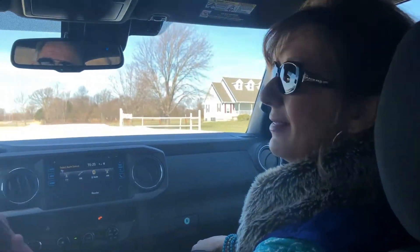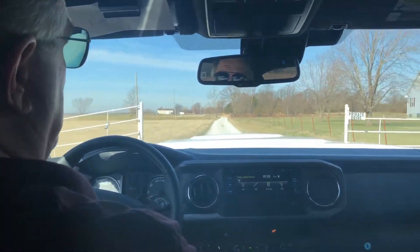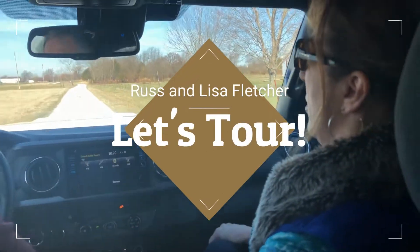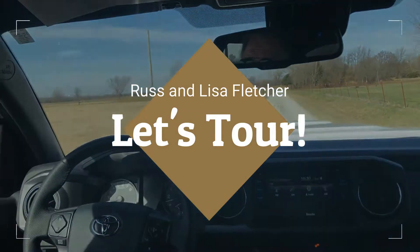Hi everybody. It's Russ and Lisa Fletcher with the Lisa Fletcher Real Estate Team at Keller Williams Realty. We are giving you a quick tour of this fantastic property we have.